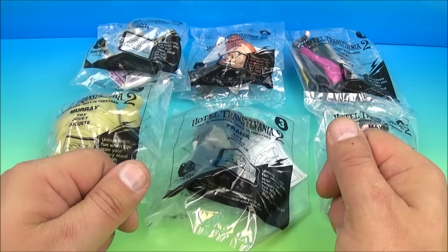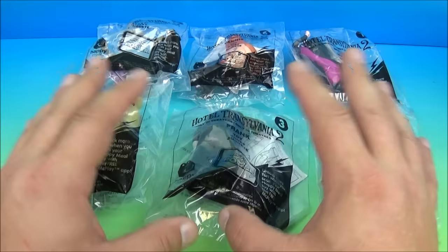What's going on everybody? Fast Food Toy Reviews here and today we have Hotel Transylvania 2 set of six awesome looking toys released by McDonald's here in 2015. Let's get them opened up and have a little fun.